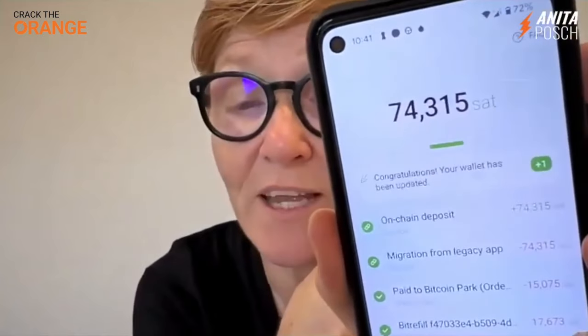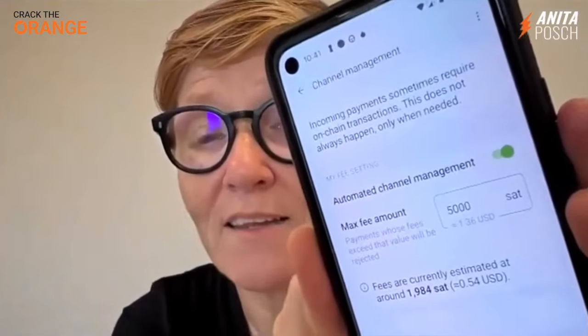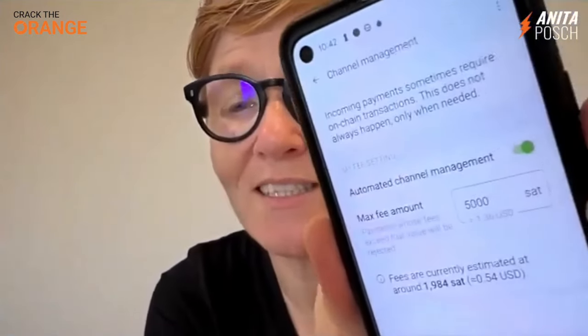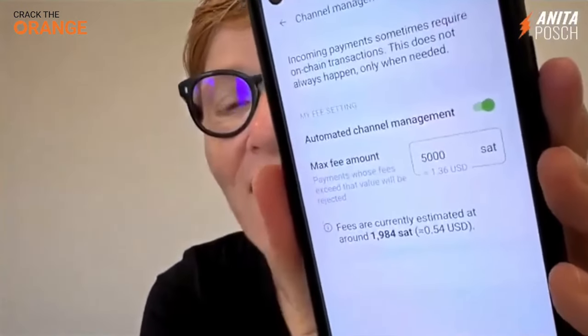And then I guess from that, they opened the new channel. I can go into the settings and then you see channel management. Up until now, you saw the channels that are open on your wallet. Now you don't see that anymore, and you can see automated channel management. So now it's really, really easy to use the Phoenix wallet and the Lightning network.